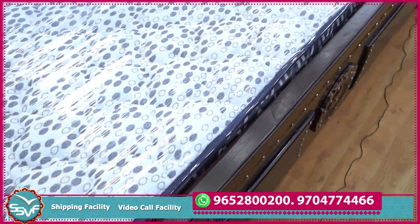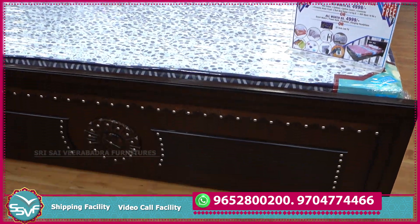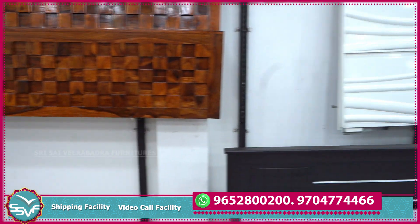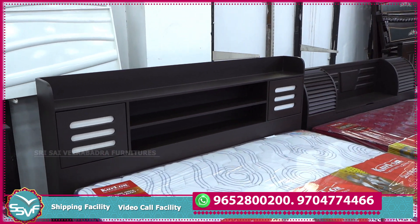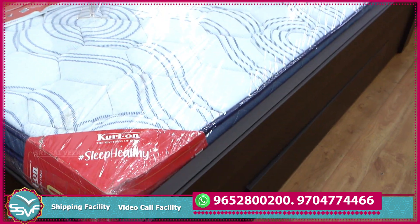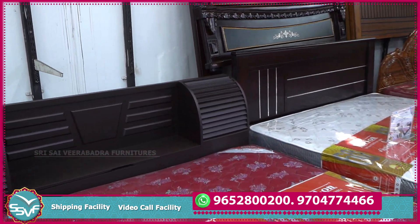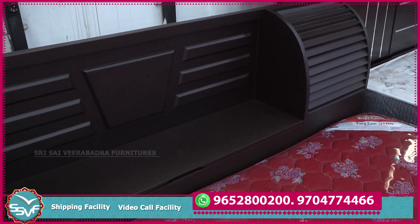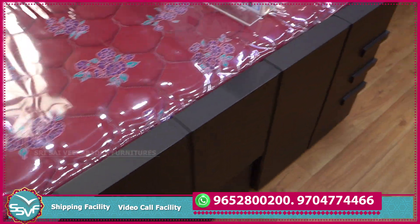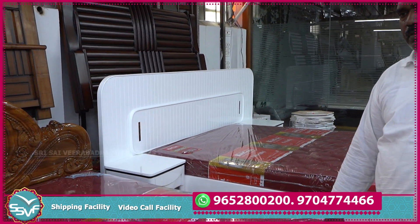The mattress is 19,500. The door is open and there is 35,000 storage but the door is open. The mattress is 16,500. The headboard and footboard. It is 24th.